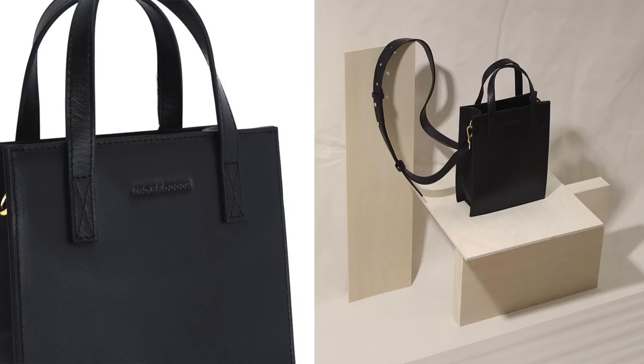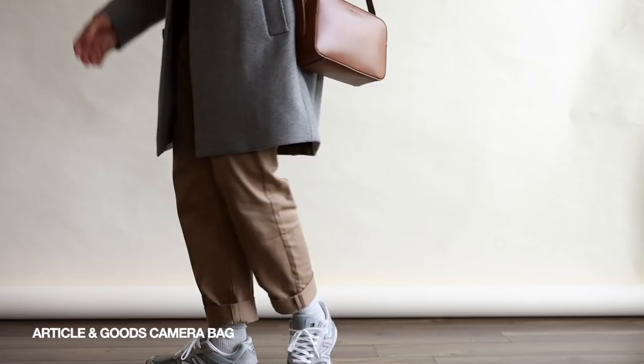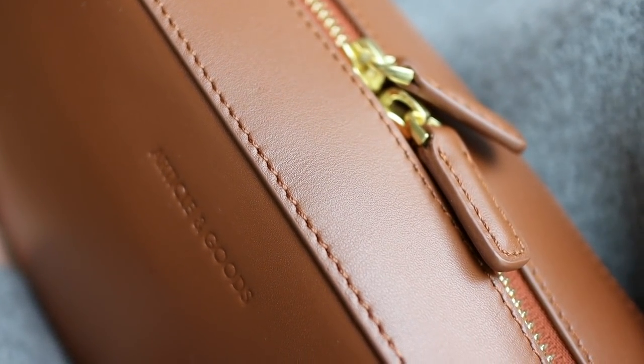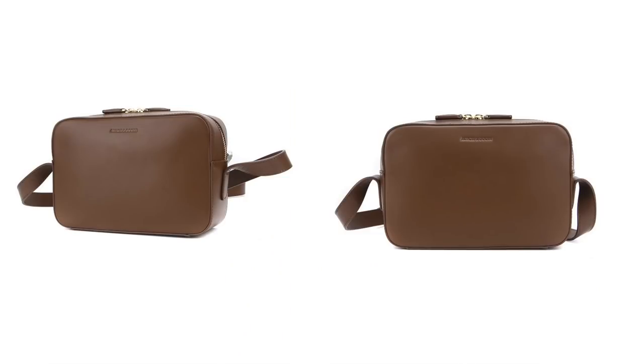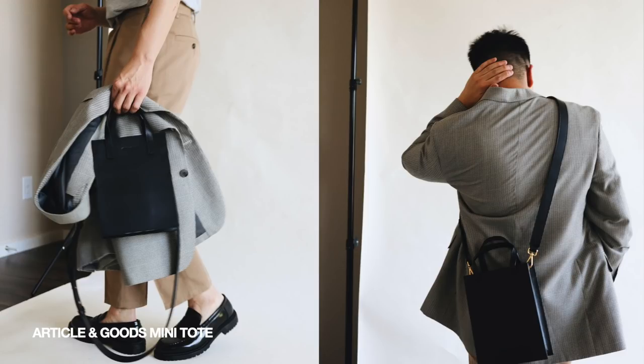Diving back into the bags — these next ones are more affordable. It's a two-for-one from the same brand: Article and Goods. First is their iconic classic camera crossbody bag in a really nice mocha brown color with gold hardware — a little different for me since I usually gravitate towards silver, but it's a nice switch-up. The quality is there and you don't have to pay a lot of money. I also got their mini shopper tote from Article and Goods — it doesn't hold a ton, but just enough, and it comes with a nice crossbody strap.